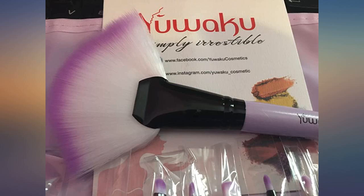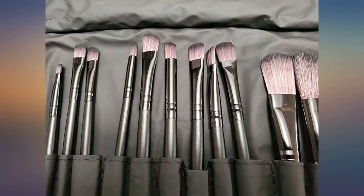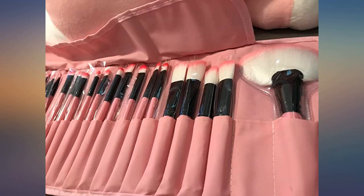First off I wanna say these are super cute. The colors and the casing are just adorable, I love the color. Second of all, these brushes are very lightweight and super soft.